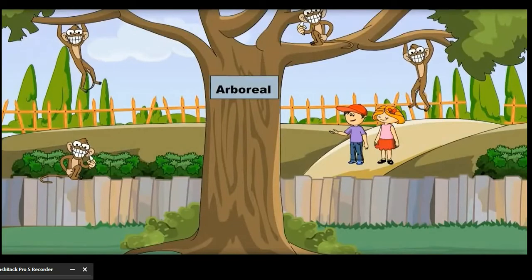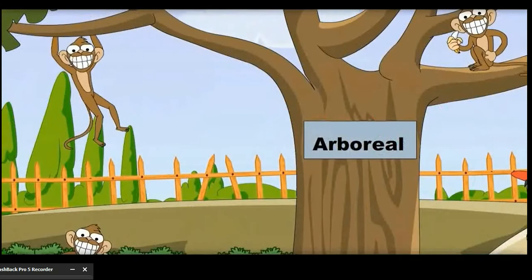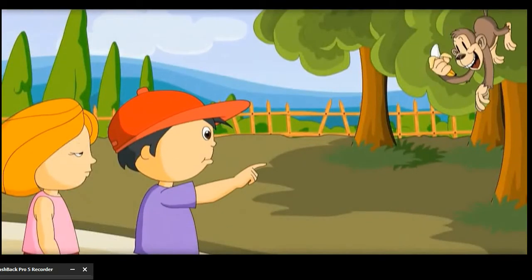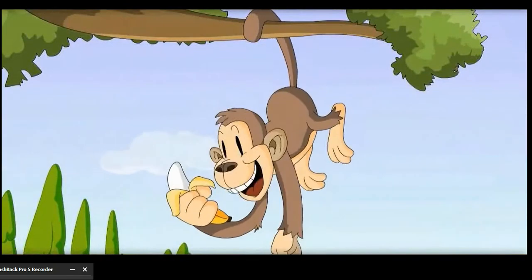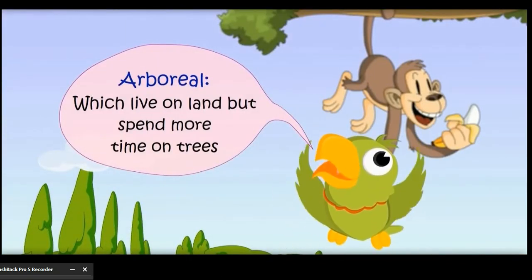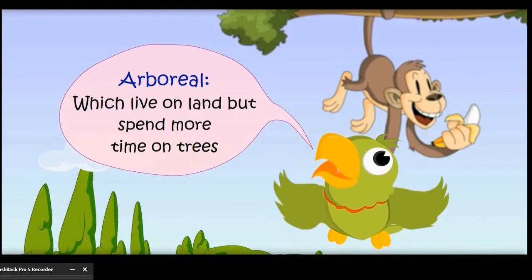I love monkeys! I love koalas. These animals live more on trees, that is why these are called arboreal animals. See that monkey — he is holding that branch with his tail. Arboreal animals live on land but spend more time on trees.